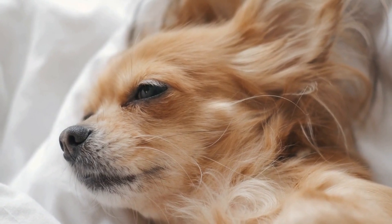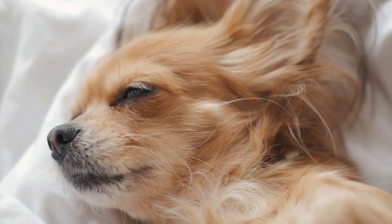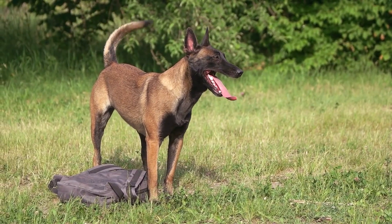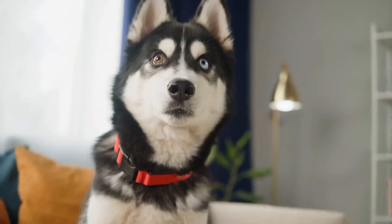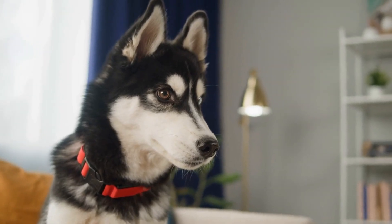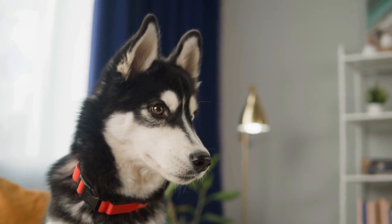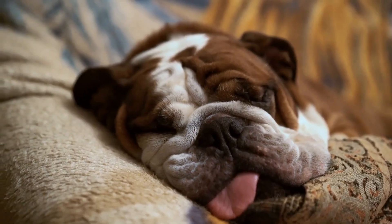Most importantly, when they assume this position, it means that they feel relaxed and safe in their environment. After all, when a dog is on its side, their belly is exposed and vulnerable. That means they trust you enough to let their guard down. So the next time you catch your pup sleeping in the side sleeper pose, you can rest assured that they feel safe and secure in their home. Sweet dreams, little doggo!